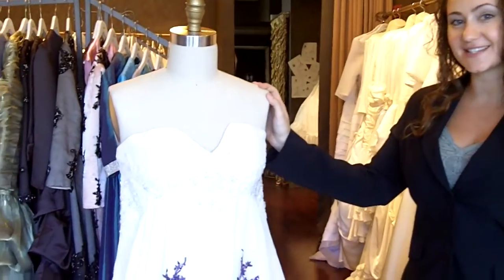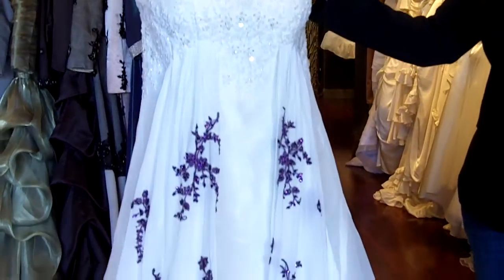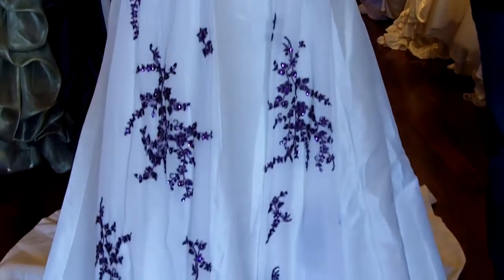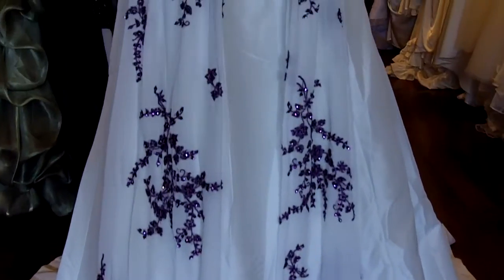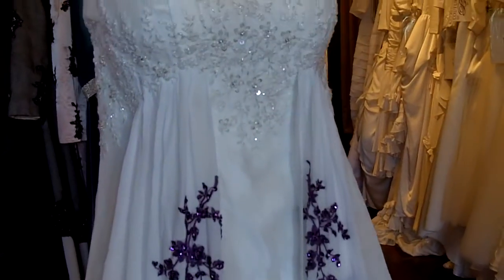Hi, I'm Tova from Winning Dress Fantasy. Thank you so much for joining us today. Today, I will talk about FCWD07. This dress is available on our website under the category Modern Vintage Dresses.